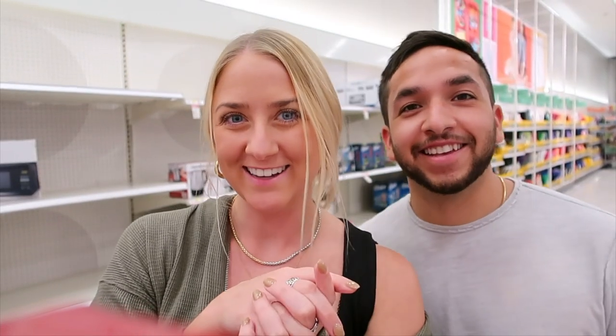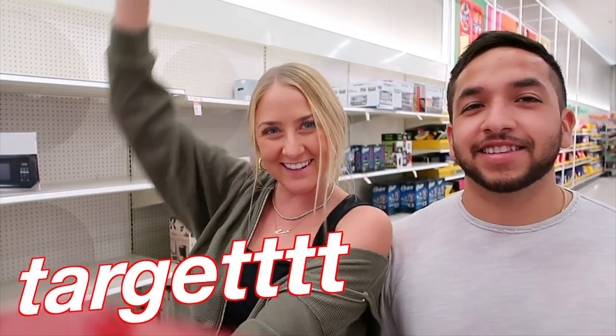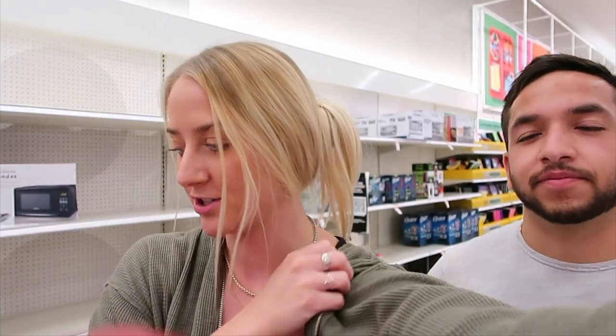We decided against the car wash because we just don't want to get one. Now we are at Target picking up a few random things — laundry detergent, kombucha, just random things like that. It's a totally random day in my life running errands, that's all. I think now we're going to head back to the apartment and get some work done.